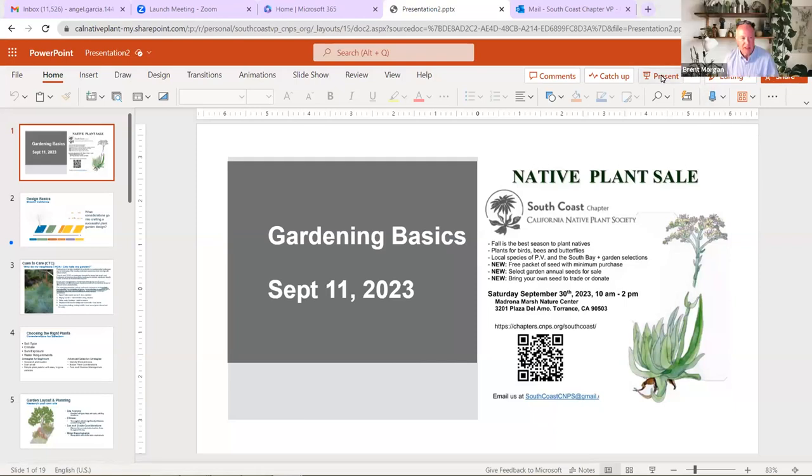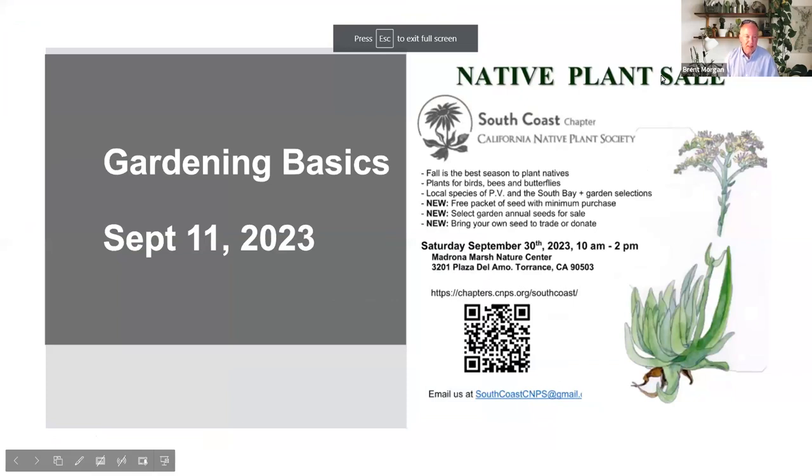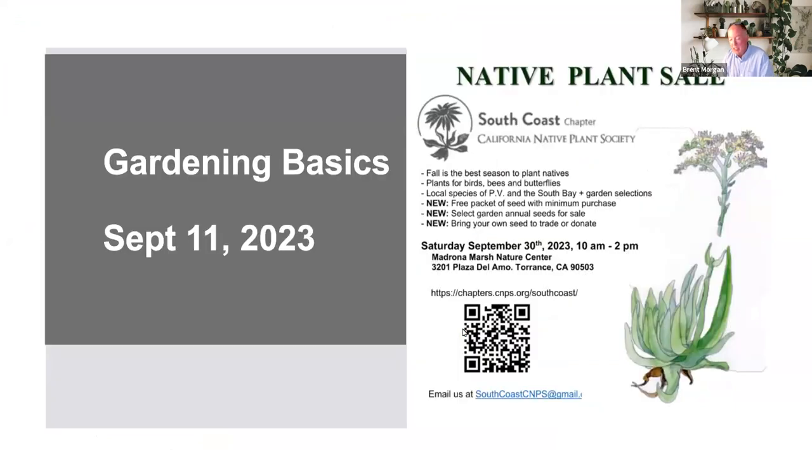I'm proud to introduce Angel Garcia, our vice president. He's put together a few slides to stimulate conversation and talk about gardening in general. If you have questions specific to the plant list feel free to interrupt. Without further ado, I'll hand the meeting over to Angel. Definitely, this meeting we want to be as helpful as possible — if you have any questions about plants or challenges before planting your natives, hopefully we'll answer those today.